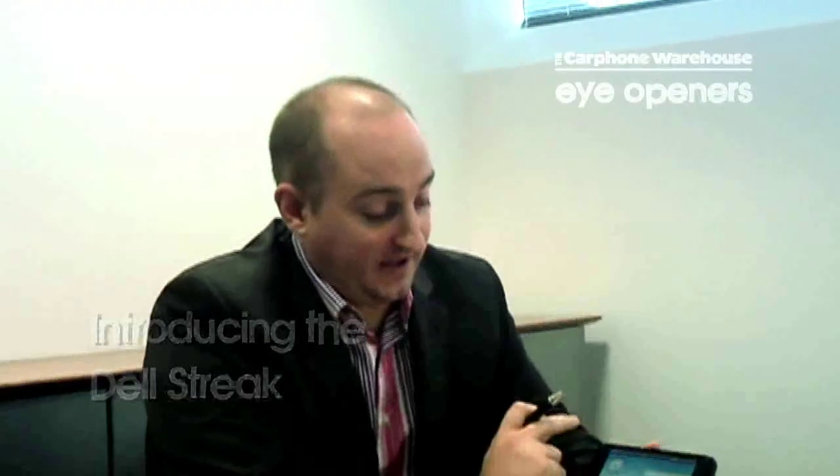Hi, my name is Dave and I'm from the Carphone Warehouse. Today I'm going to talk to you about the new Dell Streak. It comes with a 5-inch multimedia screen and runs the Google Android operating system on it.